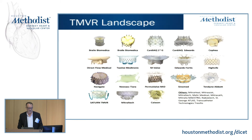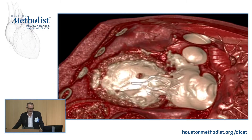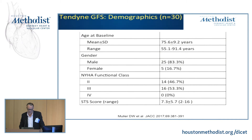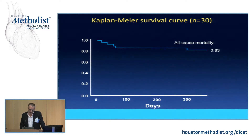The TMVR landscape remains broad with many players in the field. The Intrepid device currently has the only ongoing clinical trial. The Tendine device is a similar valve but has an apical tether designed to prevent embolization and stabilize the valve. A 3D rendered post-procedural CT shows the tether going into the apex with its stabilizer. The clinical trial has not yet started, but the first 30 cases of their global feasibility study were presented, showing 80% secondary MR with 83% survival at one year.